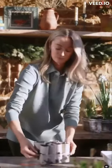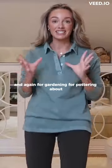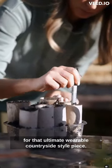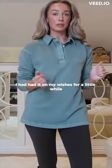Possibly my favourite piece. This is something that I'd had on my wishlist from Barbour and Blake for a very long time. This is a rugby style shirt and again for gardening, for pottering about, for that ultimate wearable countryside style piece. It is just absolute perfection — I had had it on my wishlist for a little while.